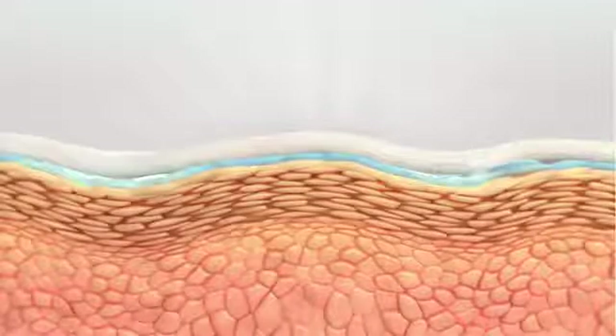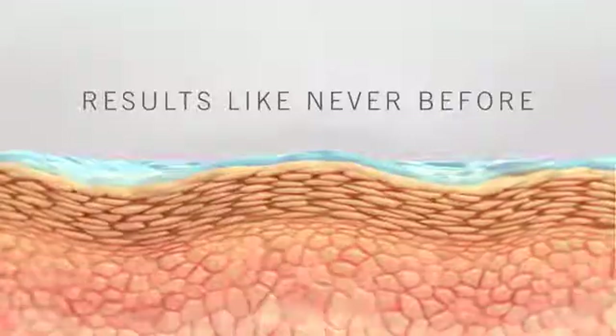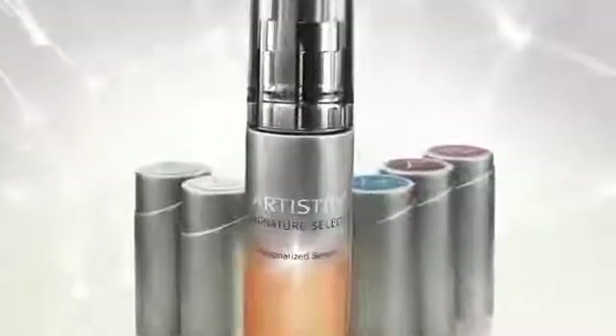It penetrates deep into the skin surface to deliver a new level of efficacy for your best skin possible. It's as unique to you as your very own signature. New Artistry Signature Select Personalized Serum.